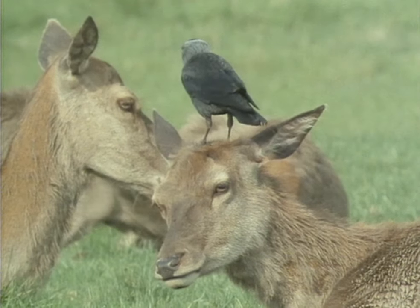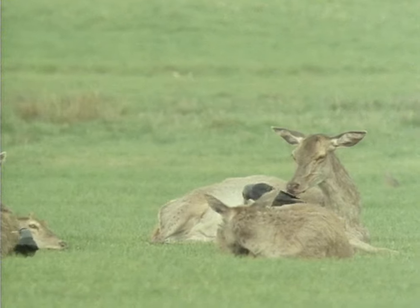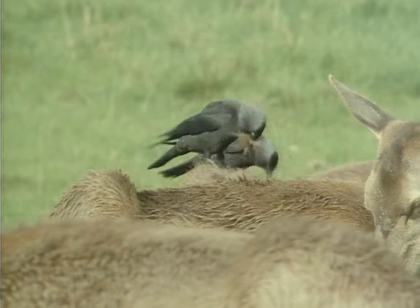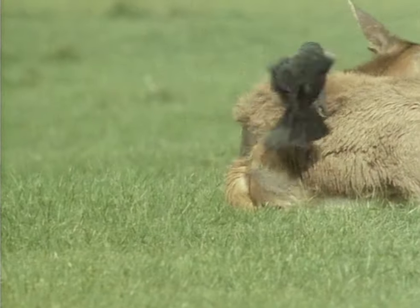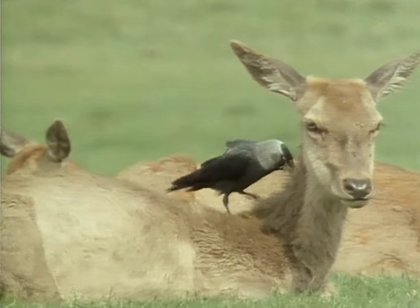This is the jackdaw. These birds are pulling fur from the red deer in Richmond Park to line their nests. A few years ago there were jackdaws in some inner London parks, but now colonies of these birds are found only on the fringes of town. It's a bit of a mystery why this is — probably the jackdaw needs access to large open spaces for some of its food and nesting material.